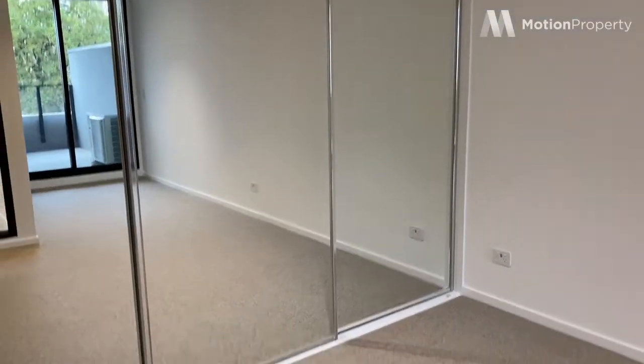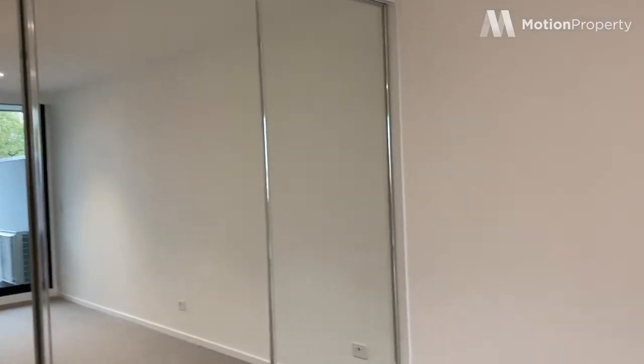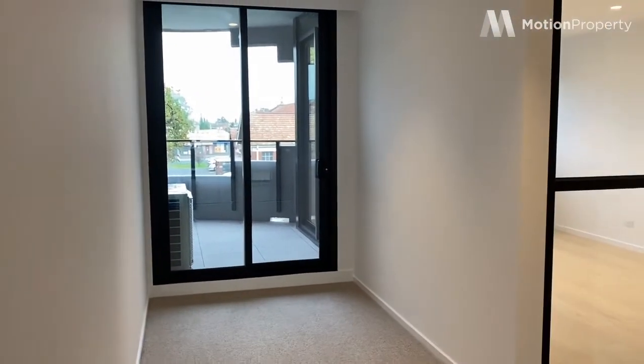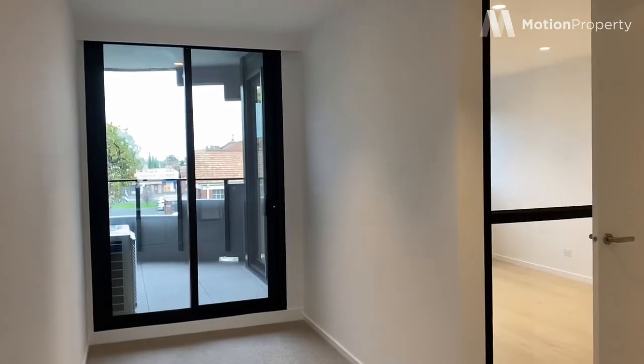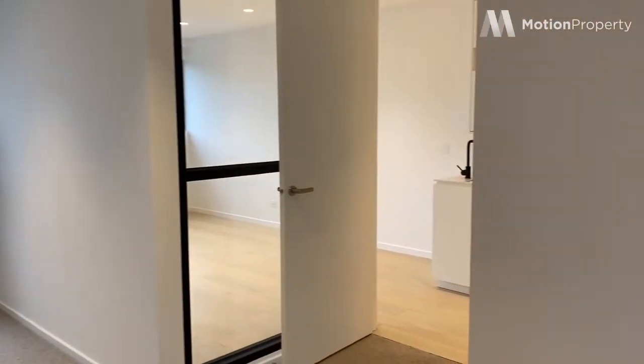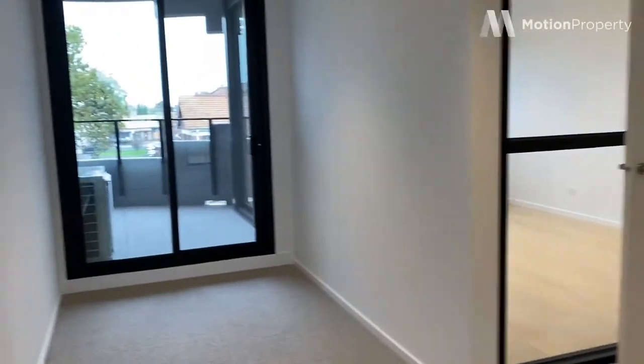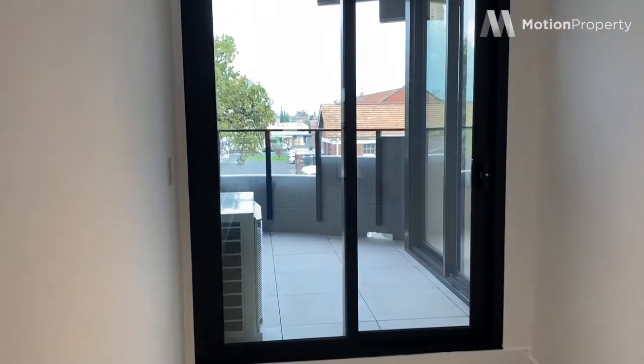And into the master bedroom. We've got triple mirrored robes. As you can see, it's quite a large area, so you've got extra room there for a study desk if you're working from home, and there's extra room for storage. You also have access to the balcony from here, which is really nice.